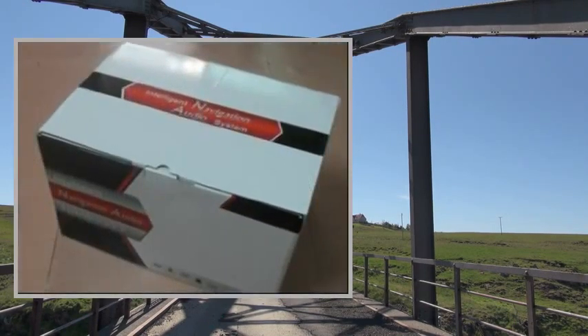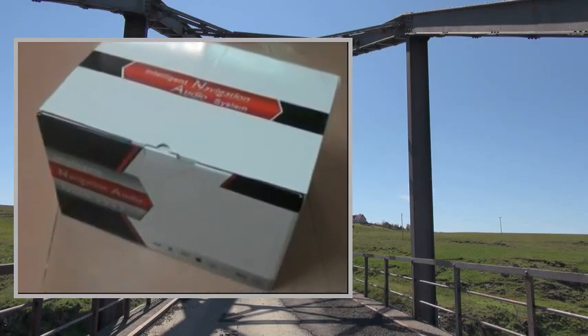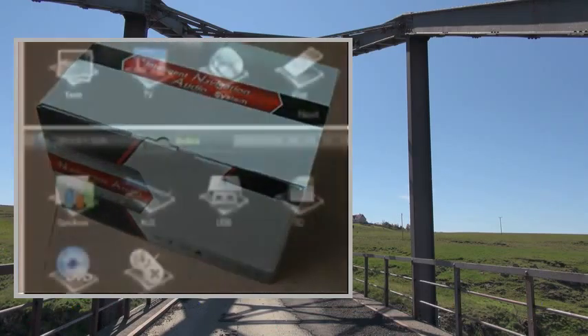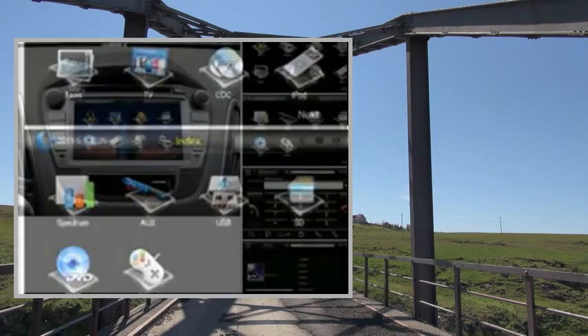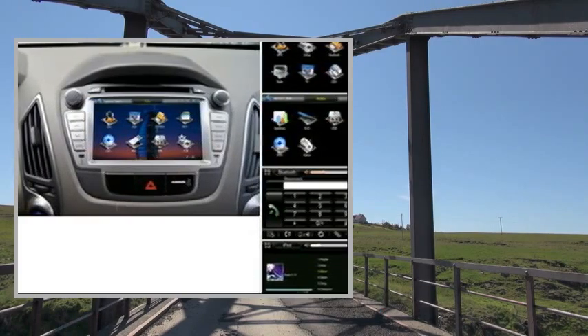Screen Type: HD TFT Touchscreen. Screen Resolution: 800 by 480 pixels. Digital RGB. Touchscreen Control: Yes.